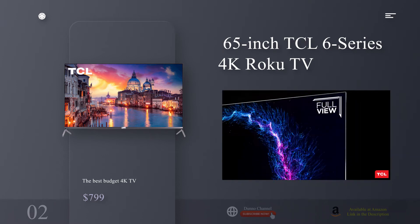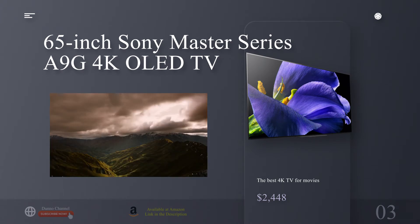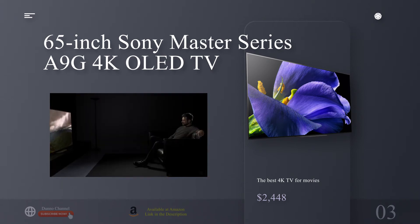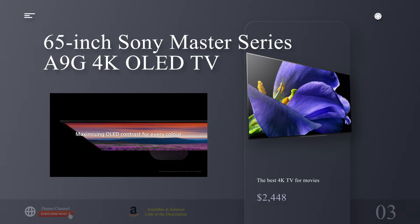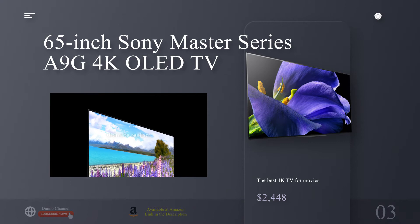The best 4K TV for movies: the 65-inch Sony Master Series A9G 4K OLED TV. Why you should buy this: it's the most impressive picture quality we've ever seen. Who's it for? Anyone looking for the best OLED experience money can buy. The 65-inch Sony Master Series A9G is the best 4K TV for movies — frankly, the best TV we've ever seen — taking advantage of Sony's trademark X1 Ultimate imaging processor to deliver best-in-class HDR. It's a worthy successor to the previous A9F model.